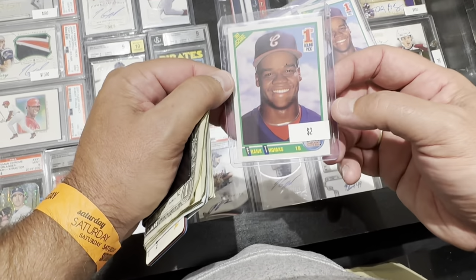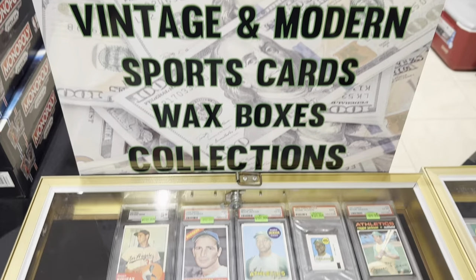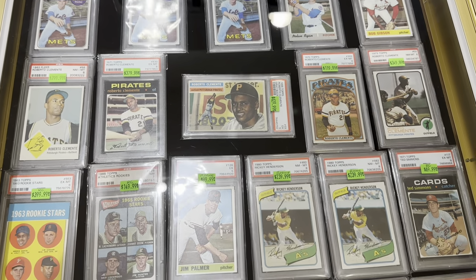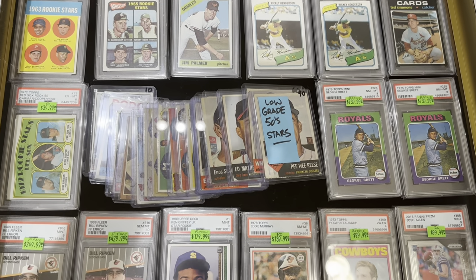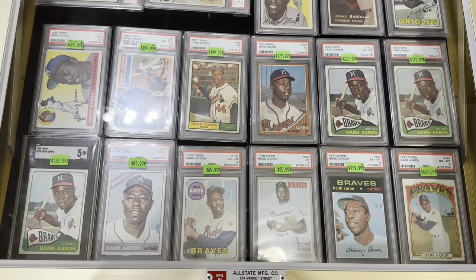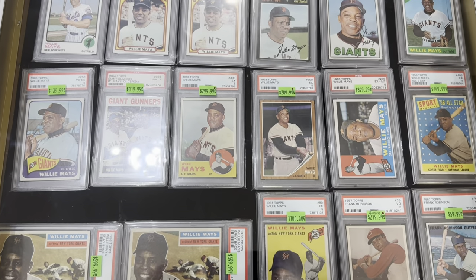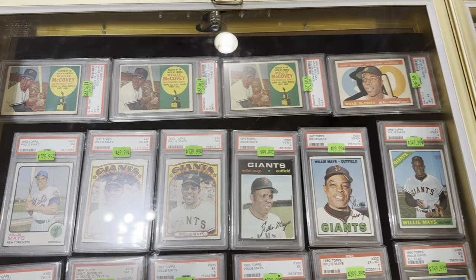He grabbed one that looked good — doesn't have to be perfect, this is just a childhood card that'll go into my PC. Then I went over to my buddy Craig's table. Craig always has great stuff. I tried to share his contact information for some of these dealers if you want to reach out. Craig's got good prices, good cards, he's a good guy. I'm looking at all these Maizes and I'd love to have a lot of these — got the McCovey rookies at the top.